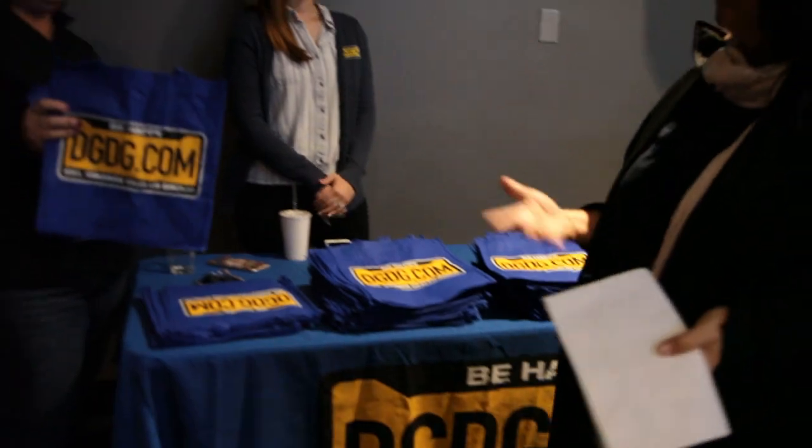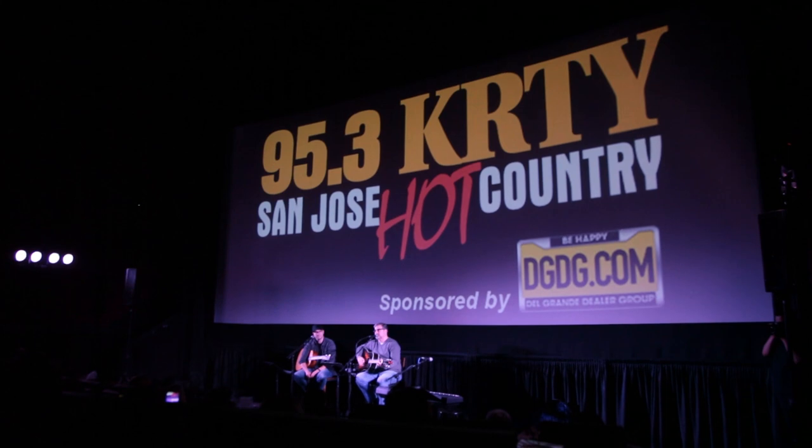Luke Laird and Barry Dean are two Nashville songwriters that were featured at the KRTY Winter Songwriters Series. It was an intimate concert held at the Pruneyard Cinemas in Campbell and we got a little inside look at how that went.